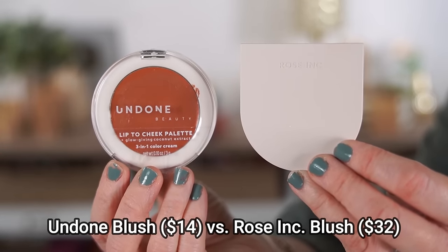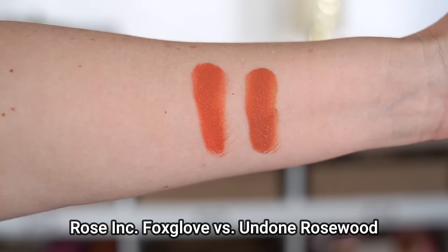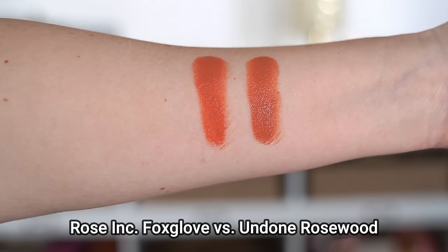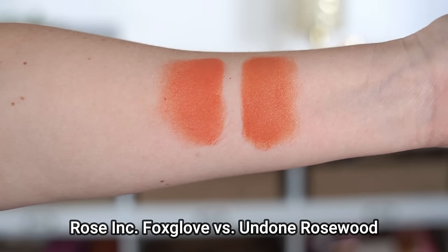Rose Inc cream blushes got a lot of hype over the course of the year. I have one in the shade Foxglove, but as I was using it, I noticed my Undone Beauty cream blush in the shade Rosewood was really, really similar — at less than half the price. Not only is the color close, but the formula is as well. Both have a slightly thicker, heavyweight feel so you only need a tiny bit. They start out dewy but dry down to more of a powder finish, so your cheeks don't feel sticky. You can also use these on your lips — a great two-in-one.